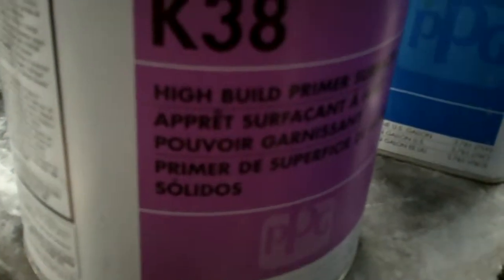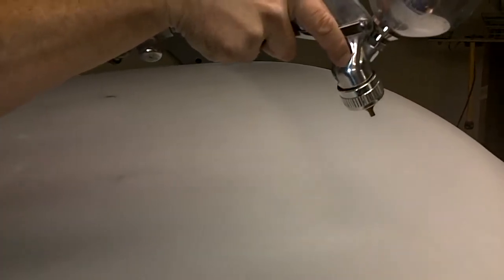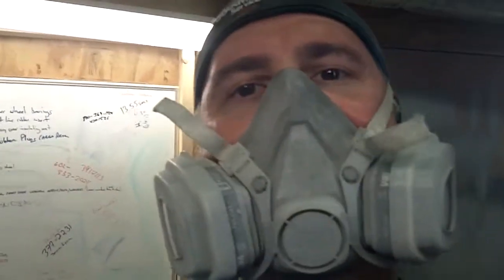This is going to be the culmination of a boatload of work. We are going to shoot K38 high build primer surfacer with some K200 added. Mark is going to now demonstrate how to shoot. I got nothing to spit or anything on you. Hi. Bye.